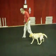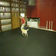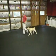Jeannie, heel. Good. Back, watch the rear. Bad girl. Heel.